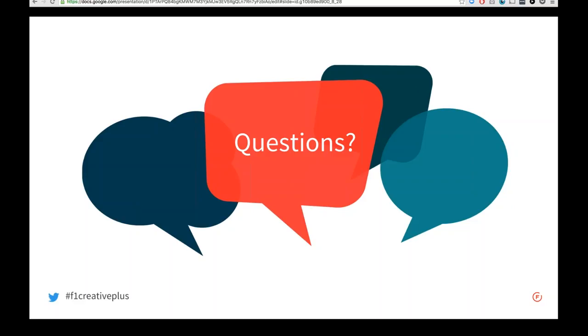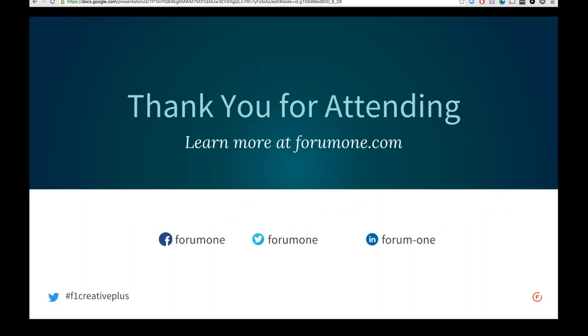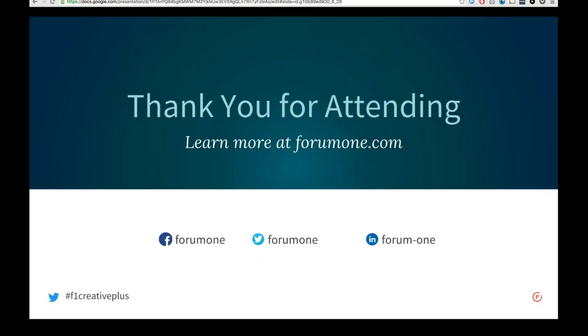We're switching over to the hour, so we'll let everyone go. Huge thanks to everyone for coming today. We have a workshop in Washington, D.C. on June 22nd — we'd love to have you join us. You can continue to find resources on Creative Plus at go.form1.com/creativeplus. For further questions, reach out at info@form1.com or on Twitter, and we'd be happy to connect you with both Corey and Courtney directly. Thanks everyone, and have a great afternoon.